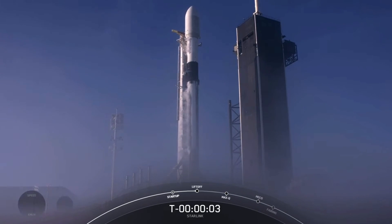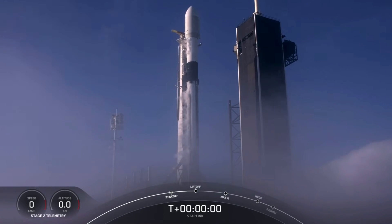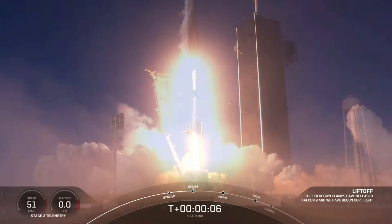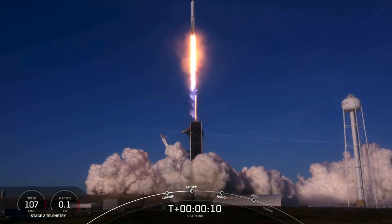Five, four, three, two, one, zero. Okay, let's pitch in downrange.